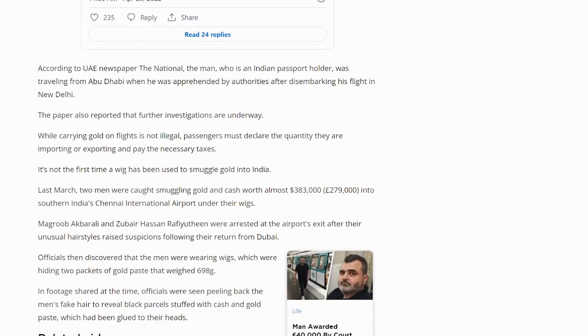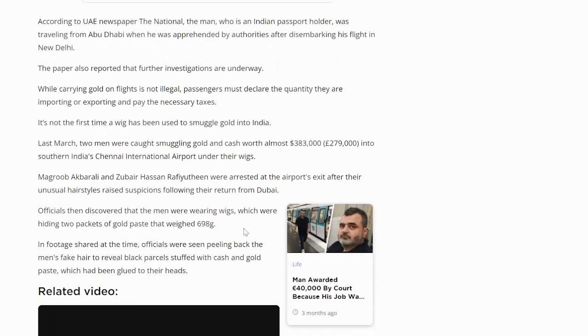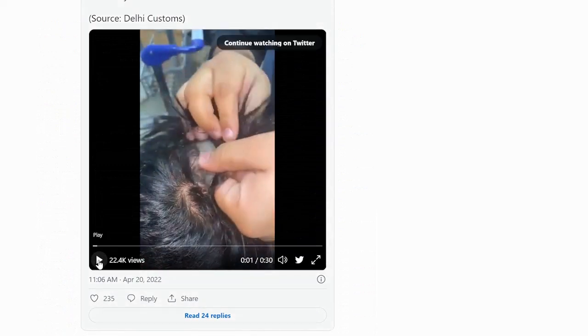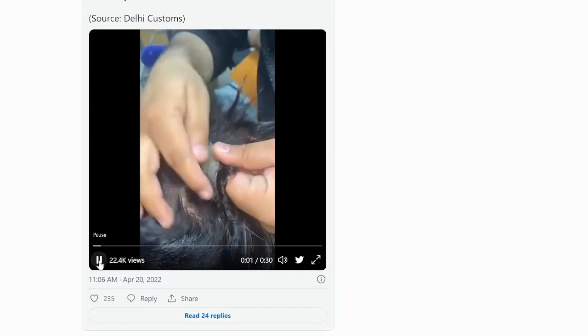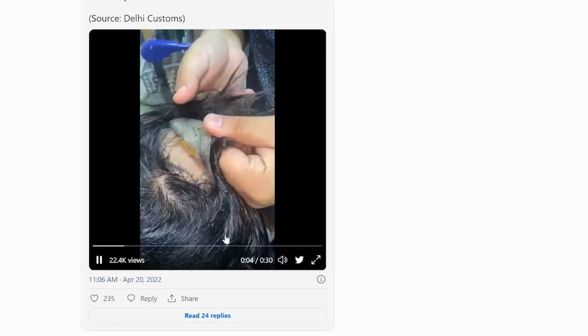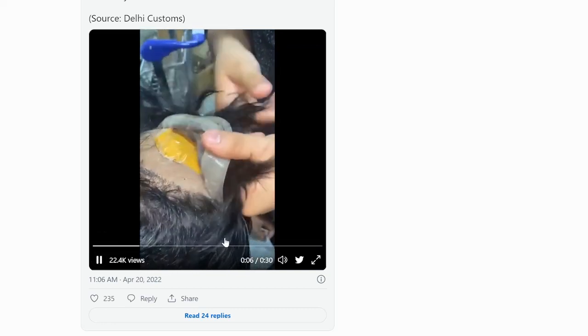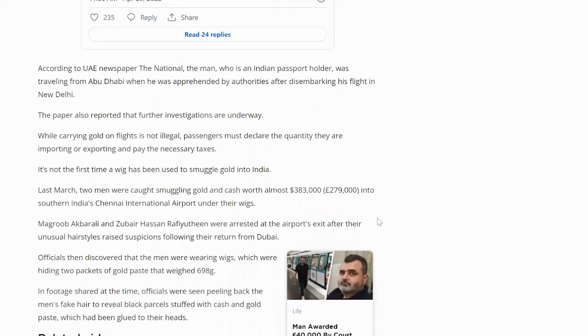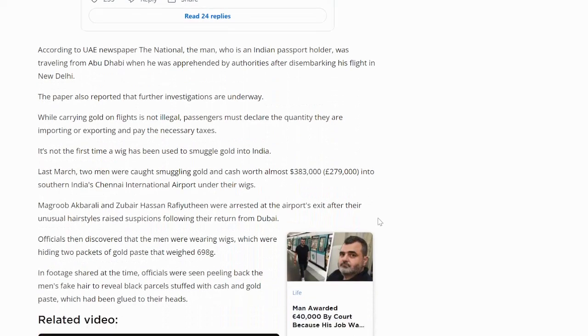The men were arrested at the airport's exit after their unusual hairstyles raised suspicions following their return from Dubai. Looking at the video again, it's kind of hard to see, but the toupee appears to be a pretty good match to the man's hair — you can see there, it looks like a very close match. So this might be harder to detect. It could be that a metal detector may have found it, but it's not certain.